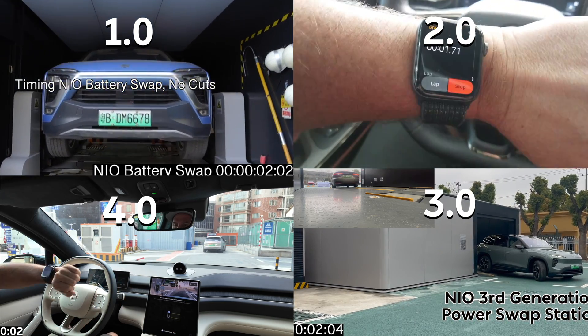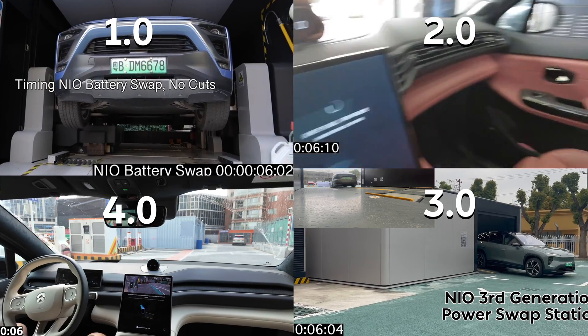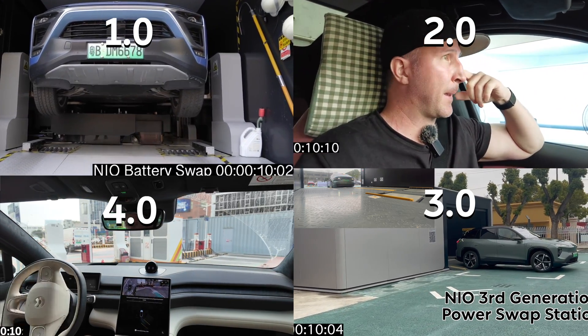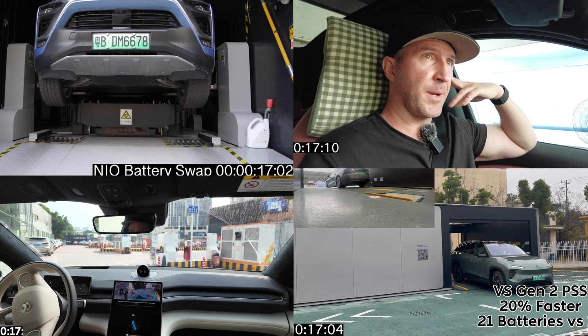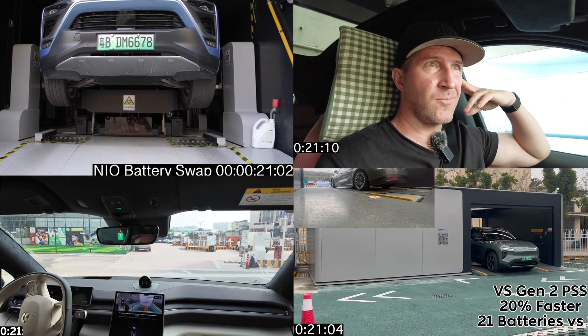In today's video, I want to share with you the evolution of NEO PowerSwap. First, let's get oriented. First generation PowerSwap is on the top left, then we go clockwise around your screen. Generation 2, top right. Third generation, bottom right. 4.0, bottom left. I recognize that this may be disorienting, but bear with me if you can.